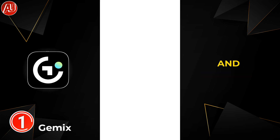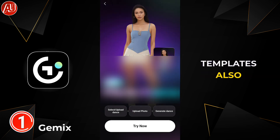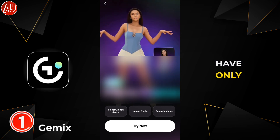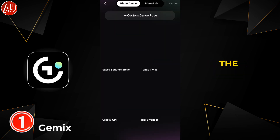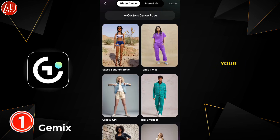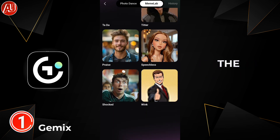In the Meme Lab, you have only the option to go with the default templates. You can choose a template and just upload your photo — everything is done by the AI, and the result is also really good.